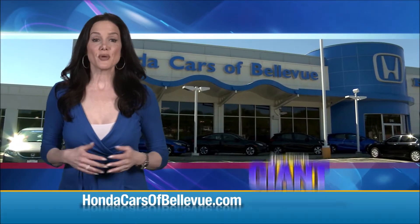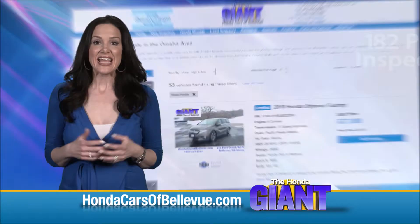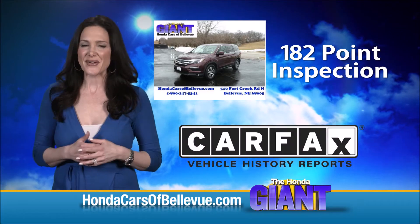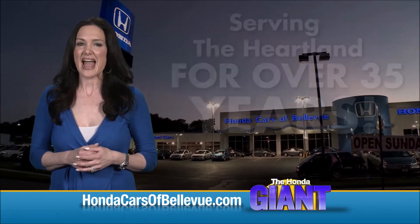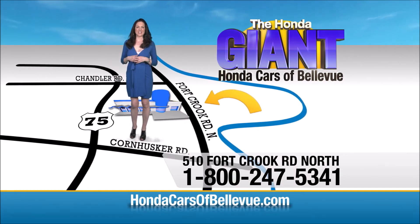Thanks Brian. For Nebraska's largest selection of Honda certified pre-owned vehicles, go to hondacarsofbellevue.com. Each has passed a rigorous 182-point inspection, is up to date on maintenance, and comes with a Carfax history report. Serving the heartland for over 35 years, one happy Honda customer at a time — Honda Cars of Bellevue, one small step off Kennedy Freeway, one giant Honda savings store.